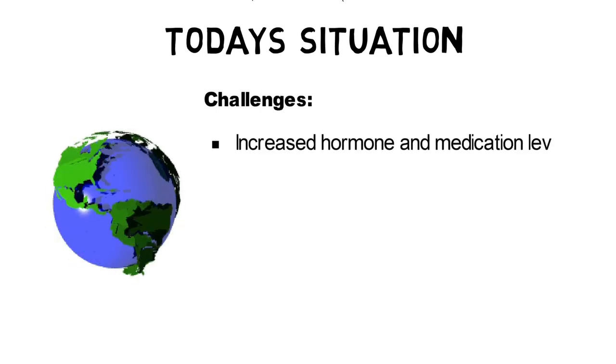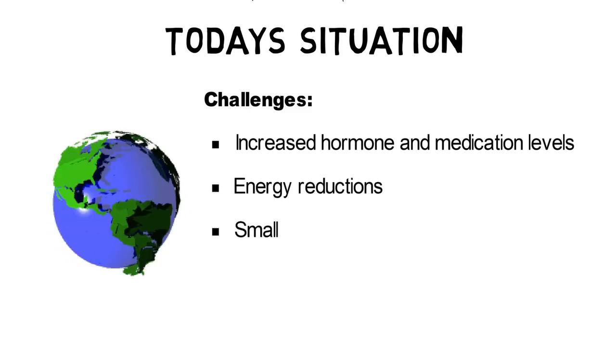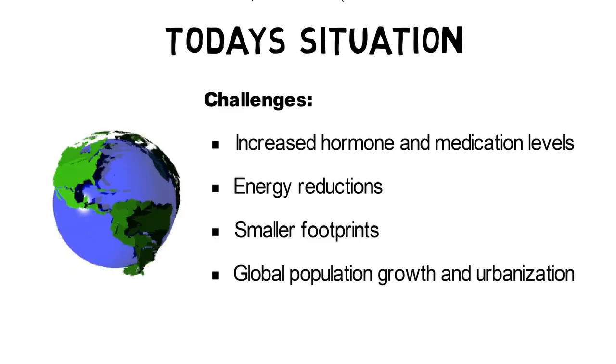Nowadays, one of the biggest challenges for industrialized countries are increasing hormone levels found in wastewater, but also the need for energy reductions and smaller footprints. The global population growth and development of megacities demands continuous improvements for today's wastewater treatment facilities.